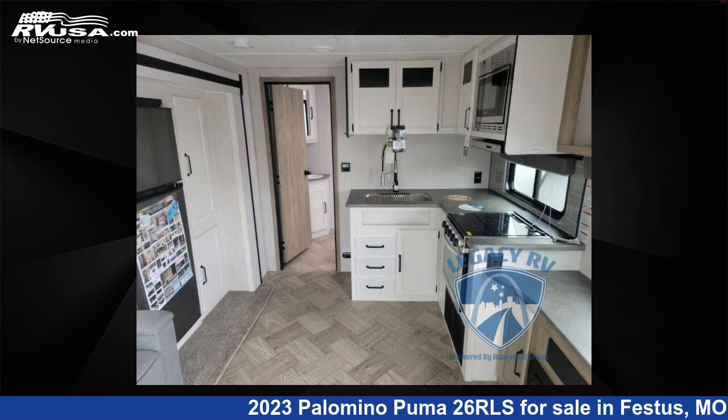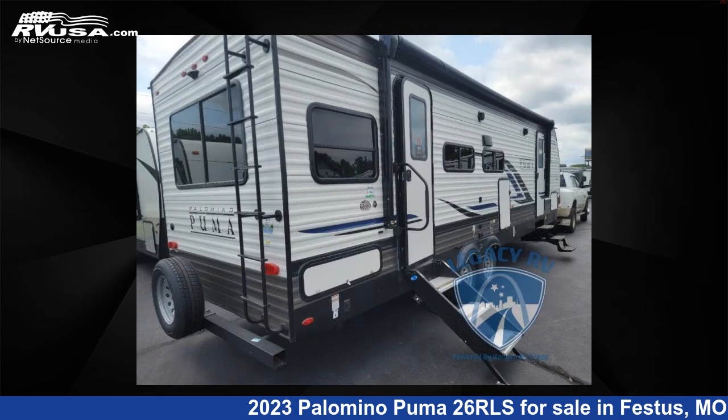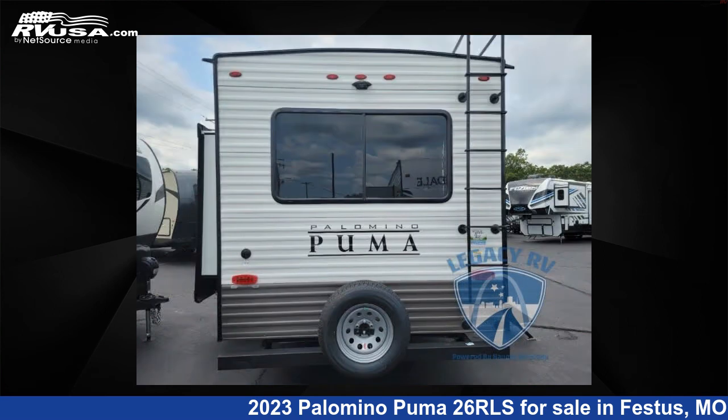The floor plan layout of this travel trailer features a front bedroom, two entry/exit doors, and a U-shaped dinette. For more information and pricing on this unit, and to see all units available for sale by Optimum RV St. Louis, visit RVUSA.com.